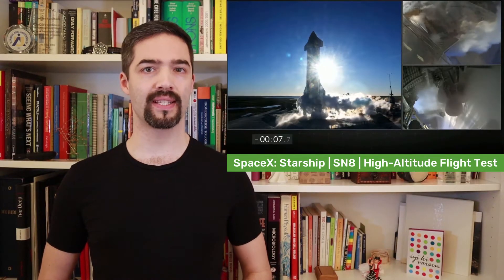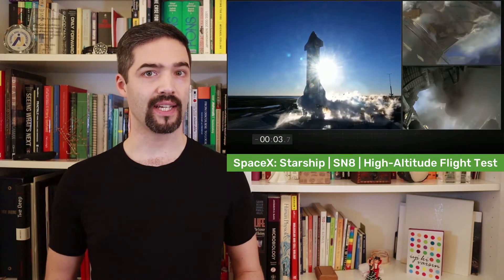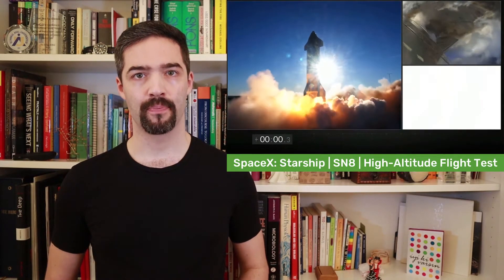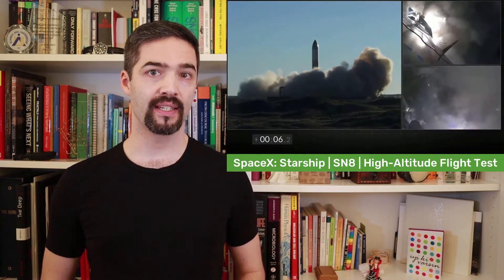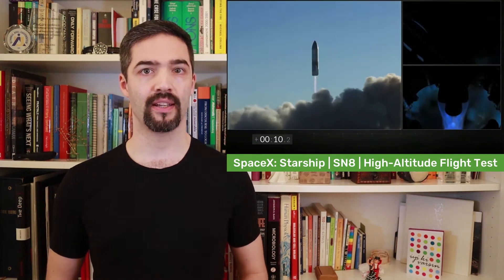Starship is the rocket that will make human settlements on Mars possible, according to Elon Musk. For that, it must be bigger than current rockets and fully reusable. And for that, it needs to perform a different type of braking and stronger braking when it returns from space through the atmosphere to land safely on Earth.